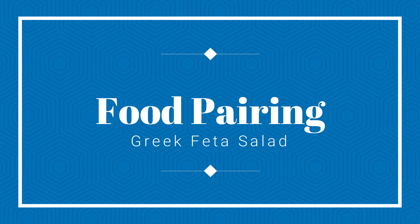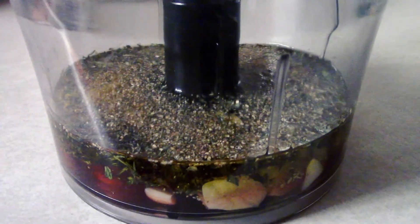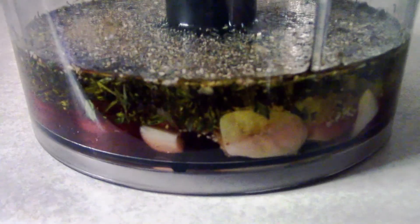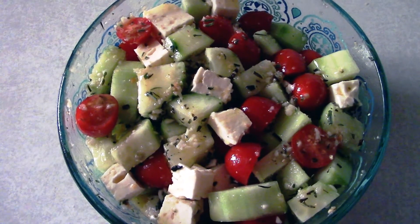For all you vegetarians out there, for my pairing today I have a Greek tomato feta salad. It has some tomato, cucumber, and feta, and the dressing is a red wine vinegar and olive oil with some garlic in it. I'm excited to see how this tastes and see if it makes me come around more to this varietal.